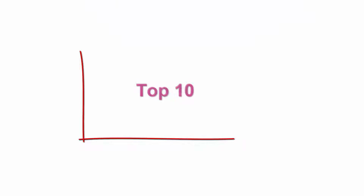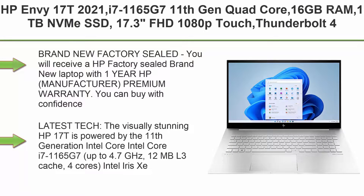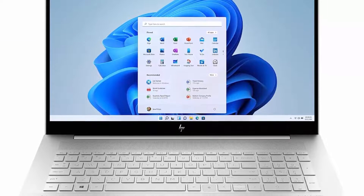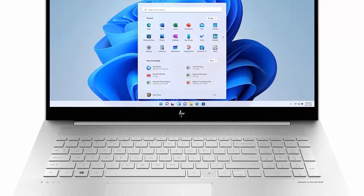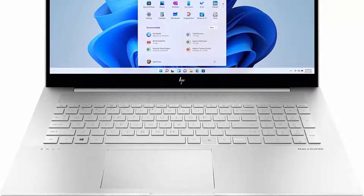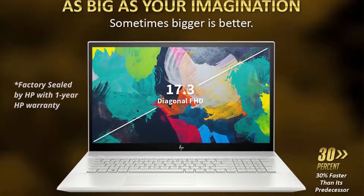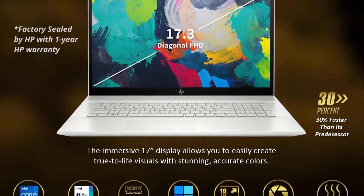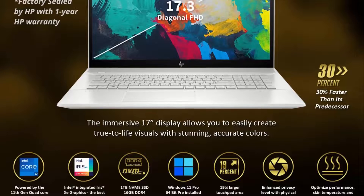Top 10: HP ENVY 17T 2021, i7-1165G7 11th Gen Quad-Core, 16GB RAM, 1TB NVMe SSD, 17.3-inch FHD 1080p Touch, Thunderbolt 4, Windows 11 Pro, Wi-Fi 6, B&O Speakers, USB-A, Intel Xe Graphics, 4-Cell battery, 64GB Tech Warehouse Flash Drive. Brand new factory sealed — you will receive a factory sealed brand new laptop with 1-year HP manufacturer premium warranty. You can buy with confidence that the advertised specs are factory installed.